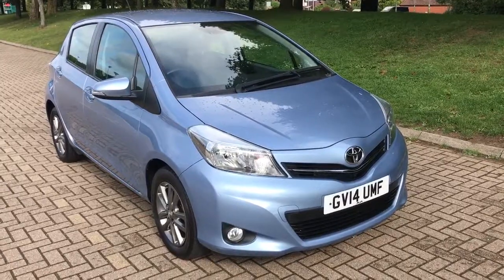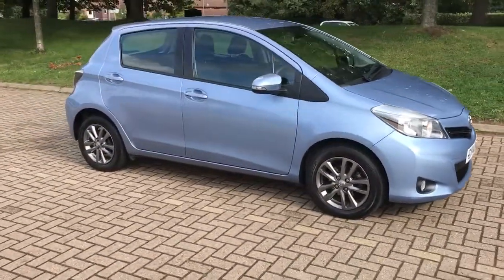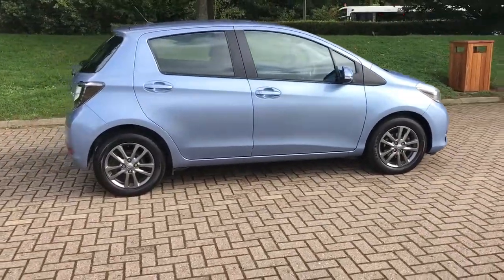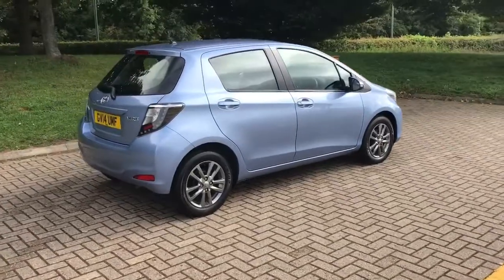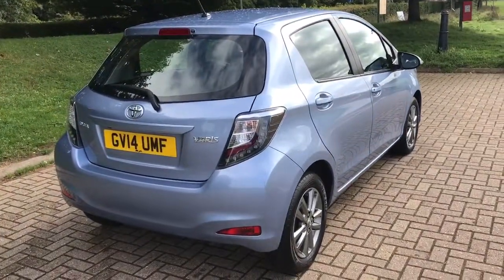Here we have the Toyota Yaris 1.3 VVT Icon on a 14 plate. I'm going to show you around the outside of the car first of all, and then we'll hop in and I'll run through a few controls on the inside. As you'll see from the outside, it's a five-door car with alloy wheels. Let's start off inside the boot and then work our way around the rest of the car from there.